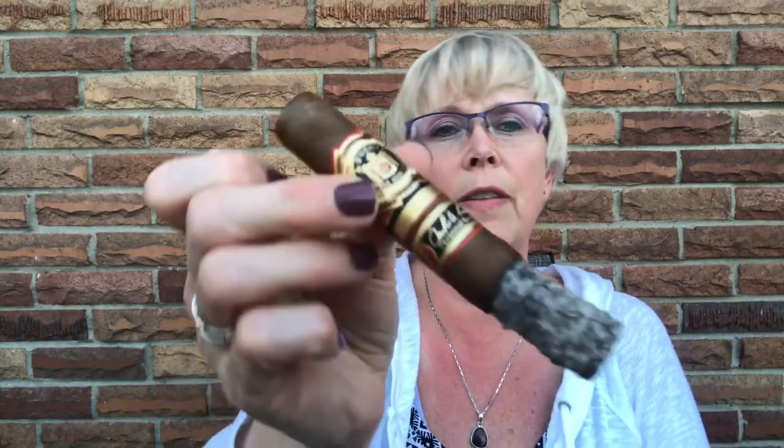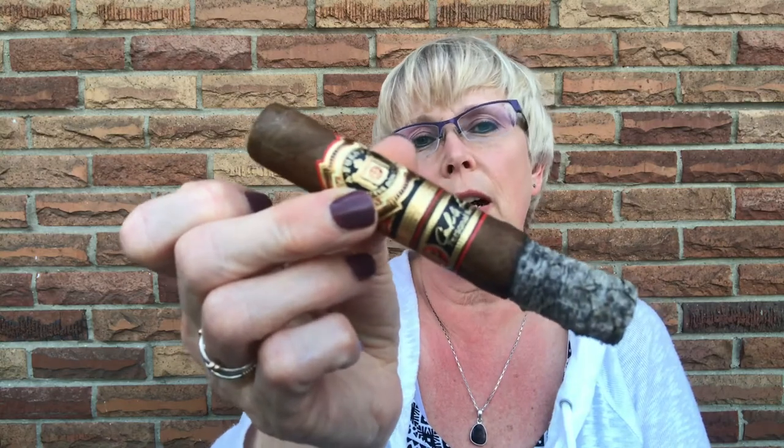Hi YTPC, this is Harriet Herfer and today I am Herfin on a Fuente Don Carlos Special Reserve. It is a little peppery and it's kind of tasty.